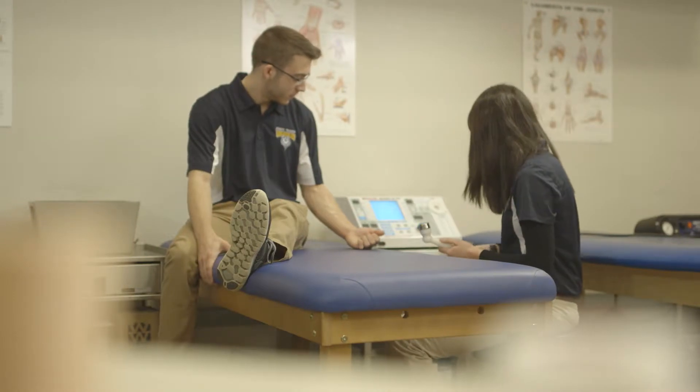A few of the things that make USM stand out for athletic training for our prospective students: one is we actually have an athletic training lab where students have access to come in during free time and utilize any of the equipment we have.